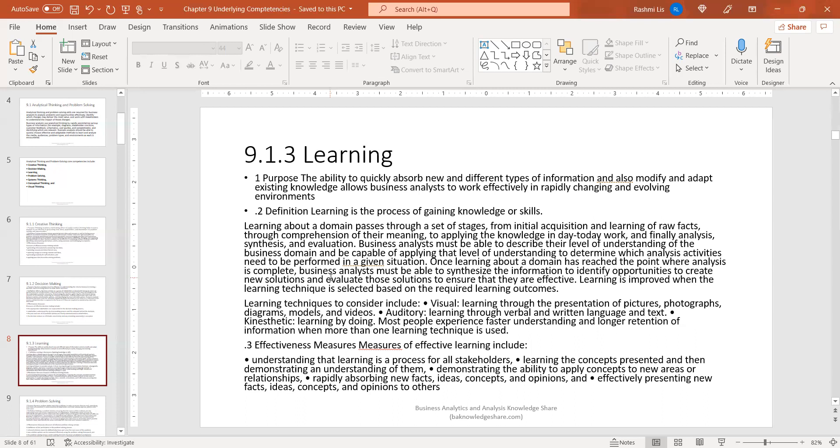Learning is important because as a business analyst you are often put into different domains. There are different stages of learning, and it's important to understand that there is a ramp-up time to learn and build upon core concepts. Understanding the whole learning cycle is important so that you are aware of the stage you're in and don't feel defeated if you're not grasping concepts right away. Learning techniques to consider include: visual learning through presentations, photographs, or visual notes; auditory learning through audio books or recordings; and kinesthetic learning, which is learning by doing. Most people experience faster learning by doing, or you could have a combination of all three.